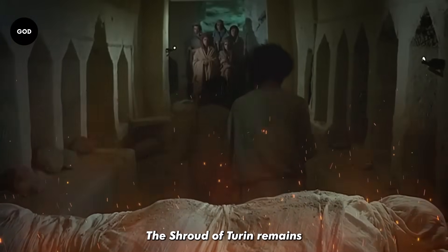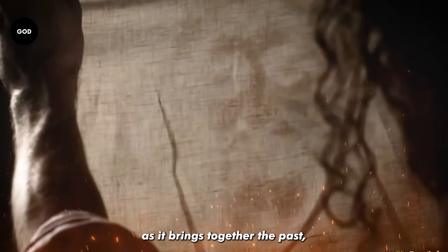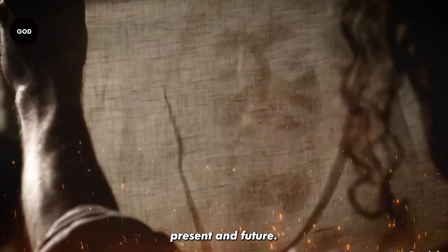The Shroud of Turin remains one of the greatest relics of the ancient world, as it brings together the past, present, and future.